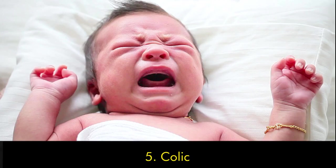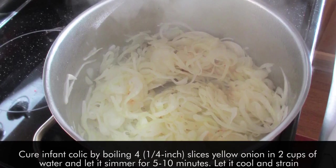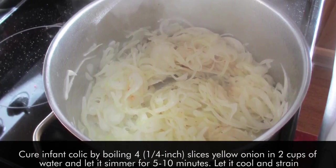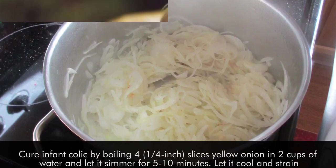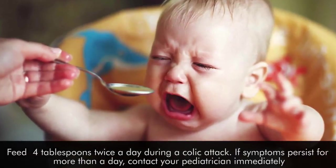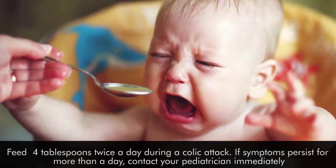Number five: colic. Cure infant colic by boiling four quarter-inch slices of yellow onion in two cups of water and let it simmer for five to ten minutes. Let it cool and strain. Feed four tablespoons twice a day during a colic attack. If symptoms persist for more than a day, contact your pediatrician immediately.